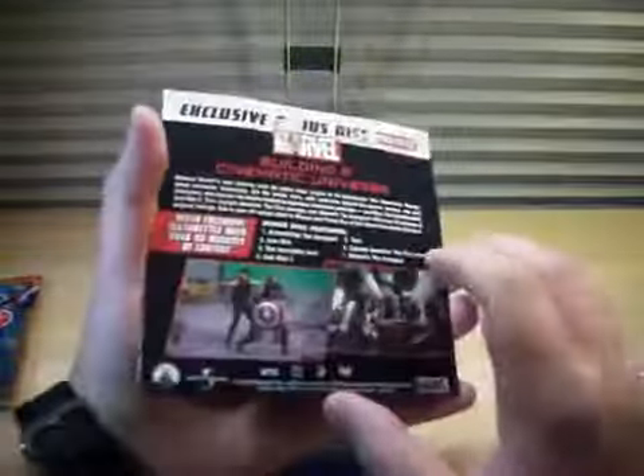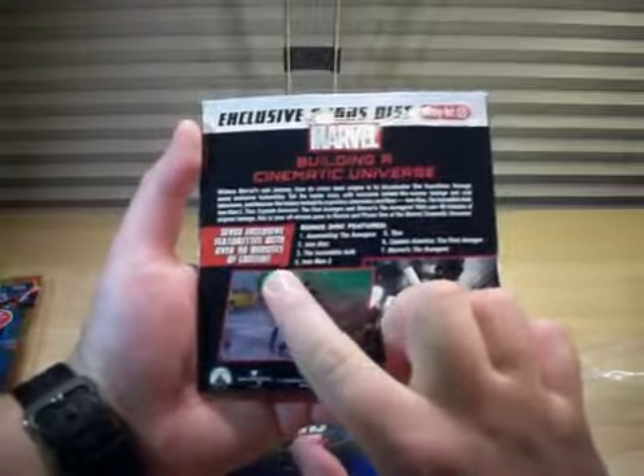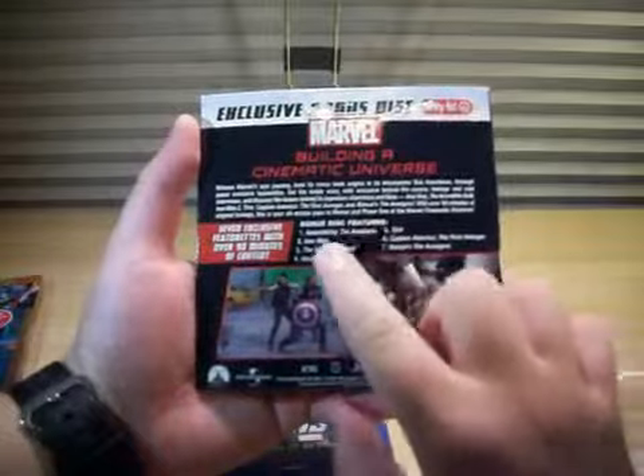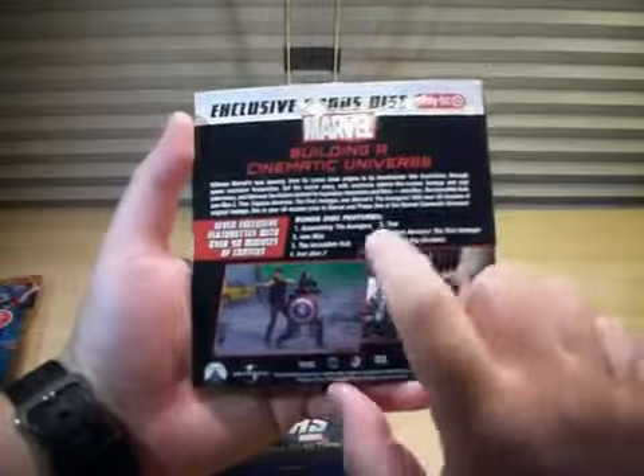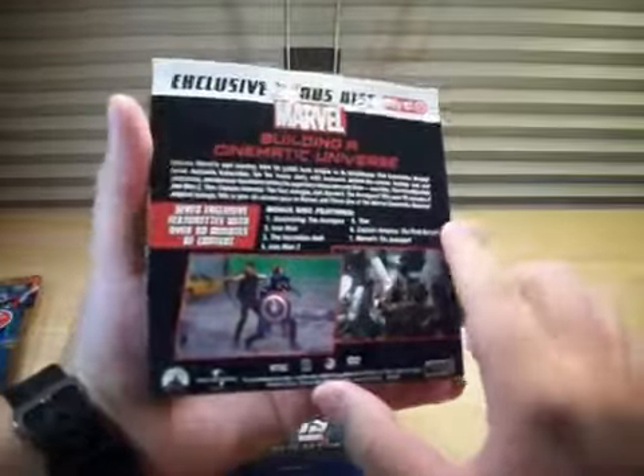The bonus disc — Building a Cinematic Universe. Seven exclusive features with over 90 minutes of content. Bonus disc features: Assembly of the Avengers, Iron Man, The Incredible Hulk, Iron Man 2, Thor, Captain America: The First Avenger, Marvel's The Avengers. So really cool.